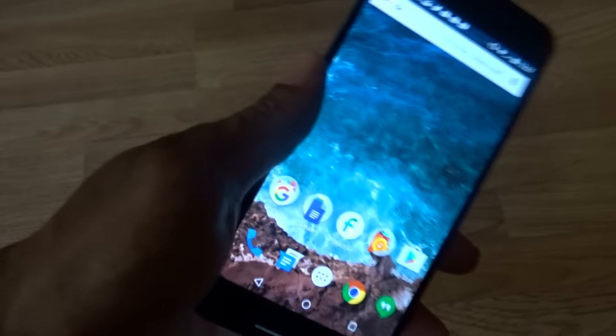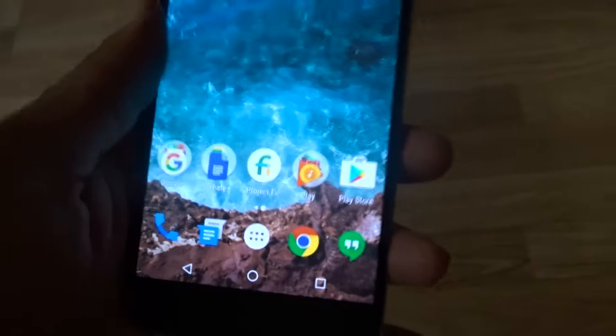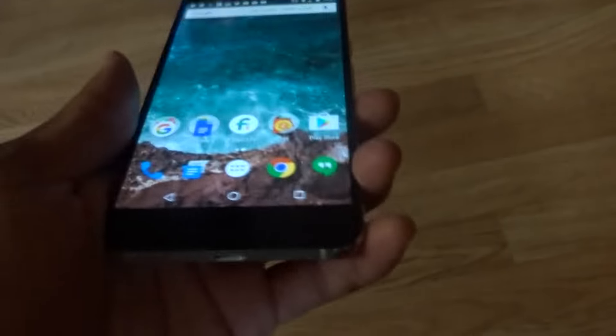I apologize to Nexus 6P users — I was bashing it earlier in the year and saying I was sticking with the Nexus 6. I said that because a lot of people don't care about wireless charging, the six-inch display, or 2K resolution — all the bells and whistles. Speaker quality is not superb on the 6P, and I think it's because of how thin this phone is — it's way thinner than the Nexus 6.